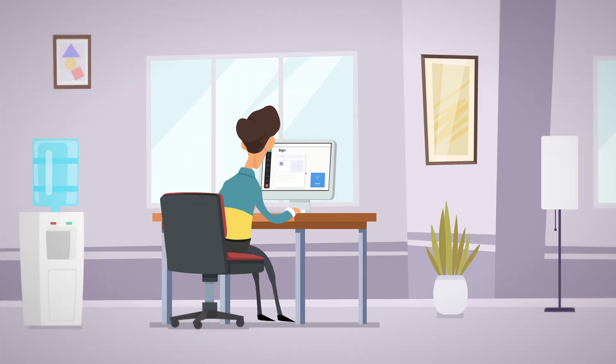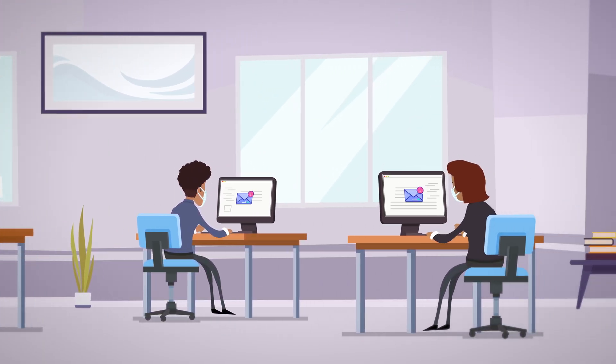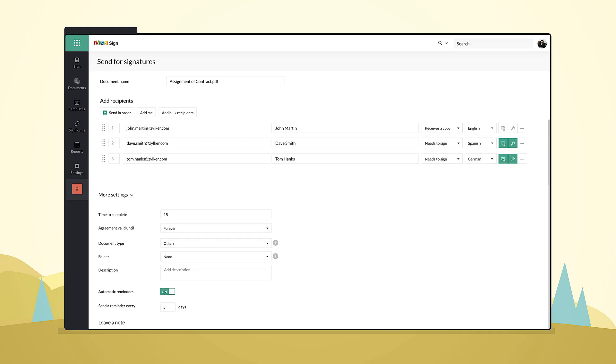Cut down on the time it takes to get documents signed by sending them to multiple recipients simultaneously. Control how signatories receive and sign documents.